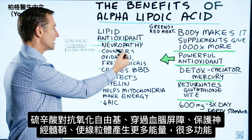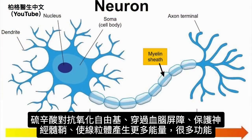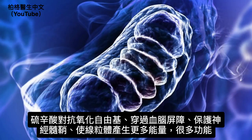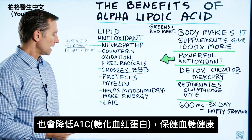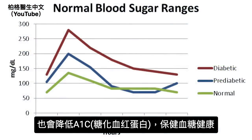So this compound counters oxidation and free radicals, it crosses the blood-brain barrier, it protects the myelin sheath, and it can also help the mitochondria to make more energy. So it has a lot of different functions. Some people take it to lower their A1C because it supports healthy blood sugars.